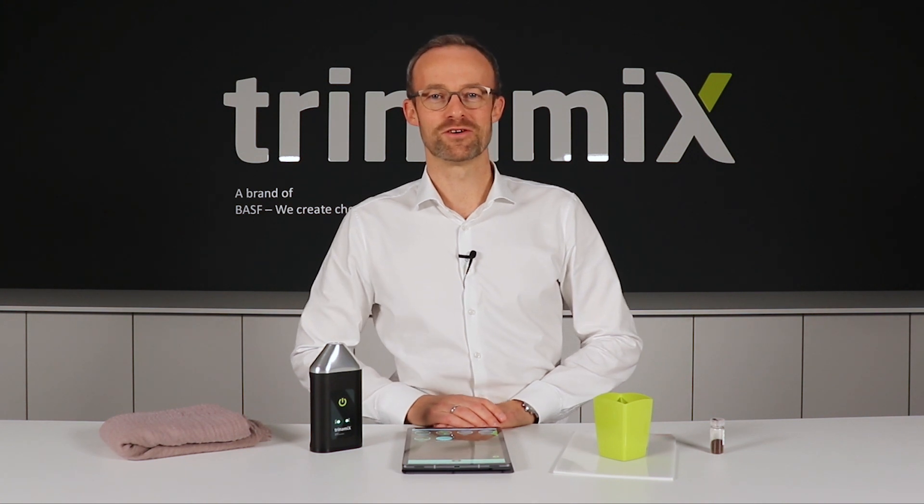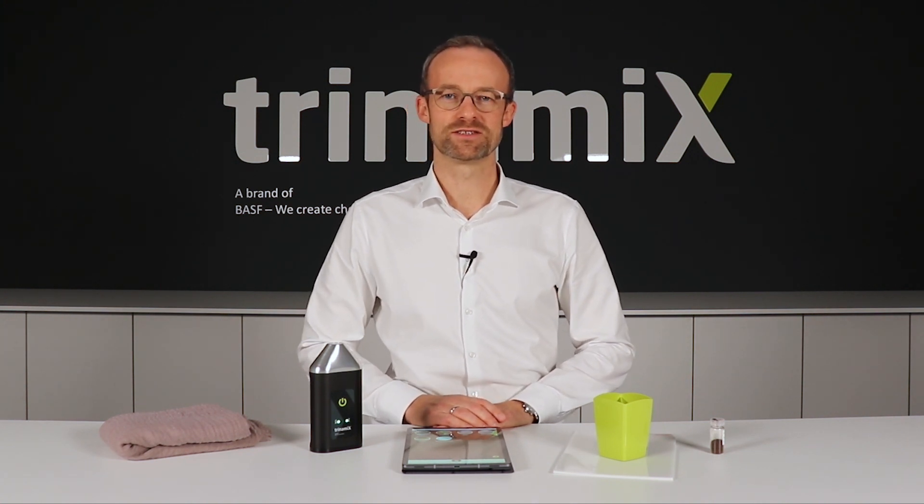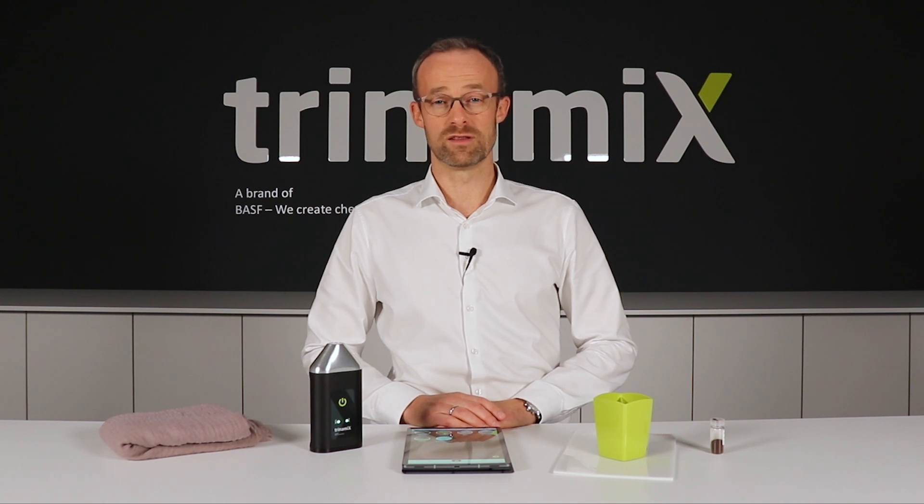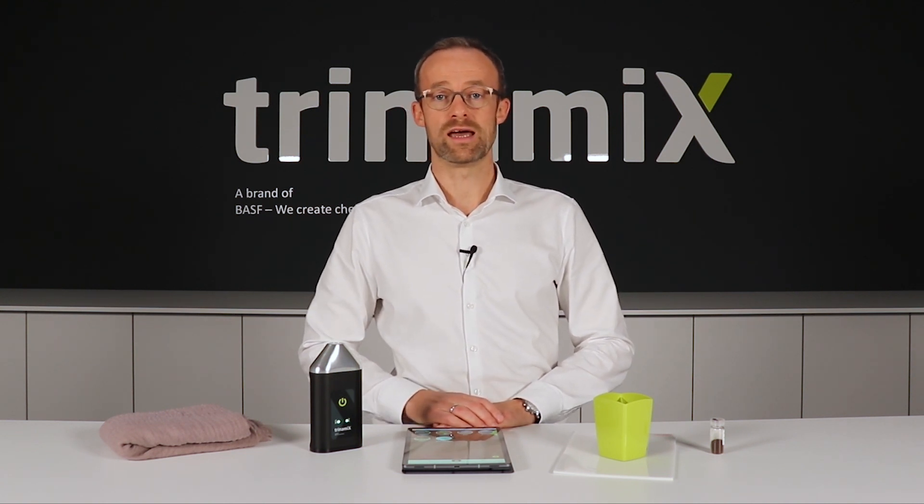Hello, my name is Nils Mohmeier. I'm responsible for the marketing and sales activities for our NIR spectroscopy solution of Trinamix. Trinamix has been founded five years ago by BASF as a 100% subsidiary. We are also based in Ludwigshafen, Germany, and we have in 2020 now more than 140 employees.